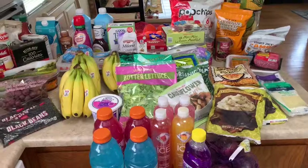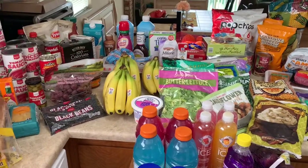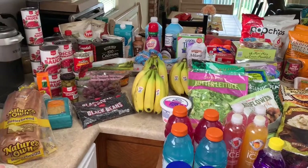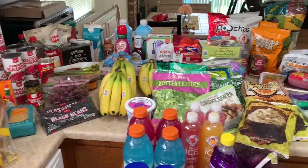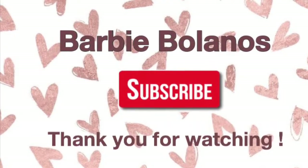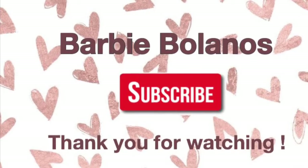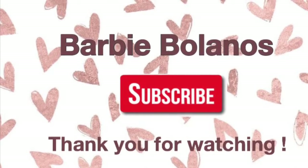Thank you guys for watching my video. Subscribe to my channel, give this video a big thumbs up, and I will see you guys on the next one. Goodbye!